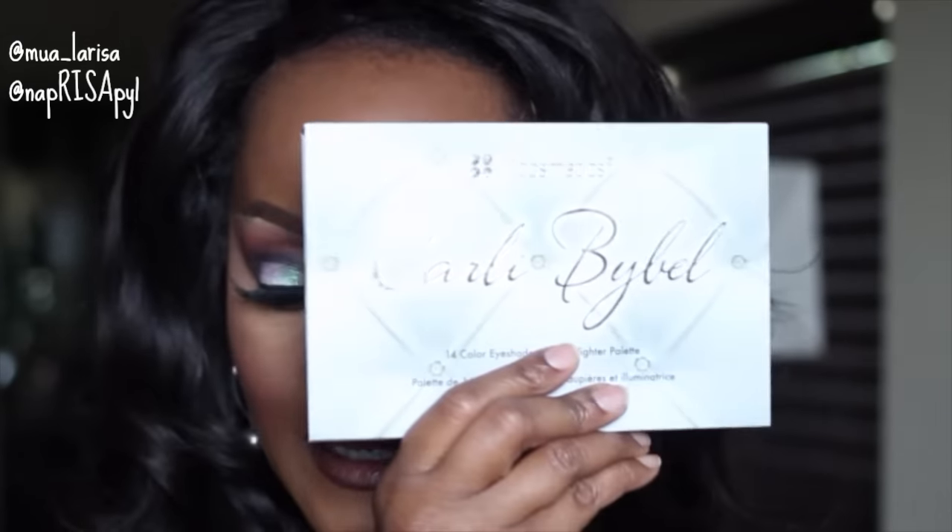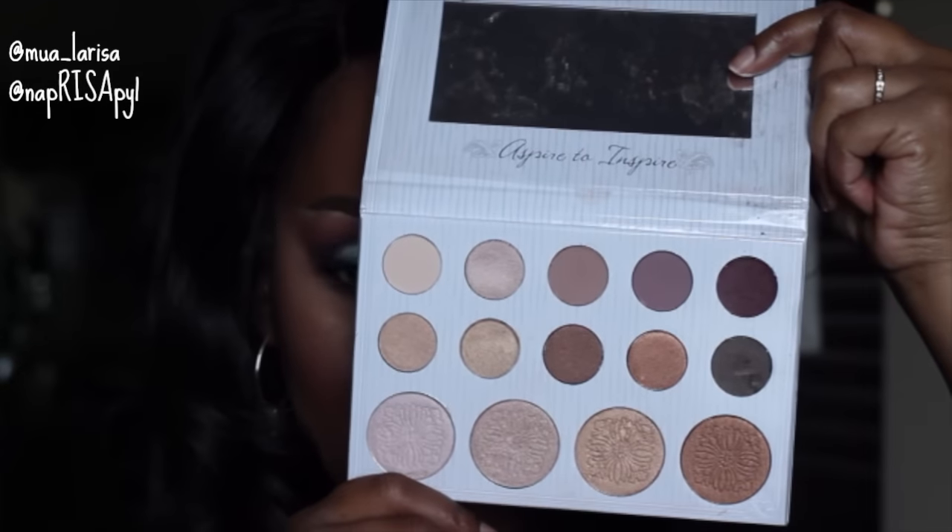Today's tutorial is going to be using the BH Cosmetics Carli Bybel palette. It came out a couple months ago, then it sold out, it came back, sold out, now it's back. I got it on sale during Black Friday. If you have it, please take it out and you can play along with me. Here's a snapshot of the palette.